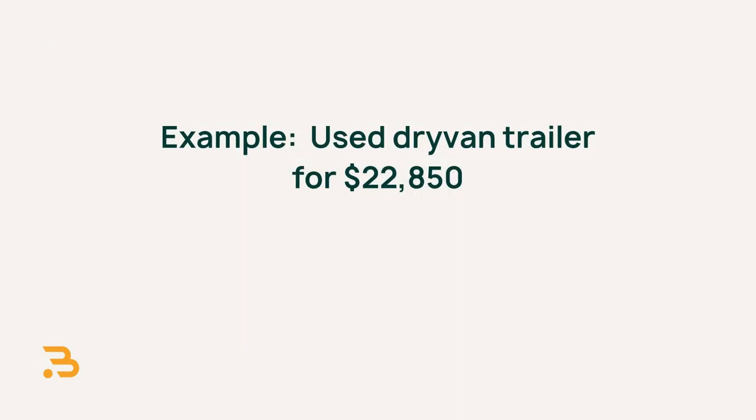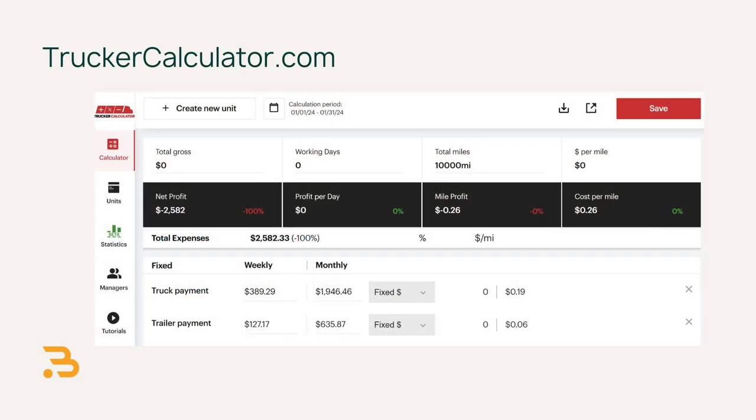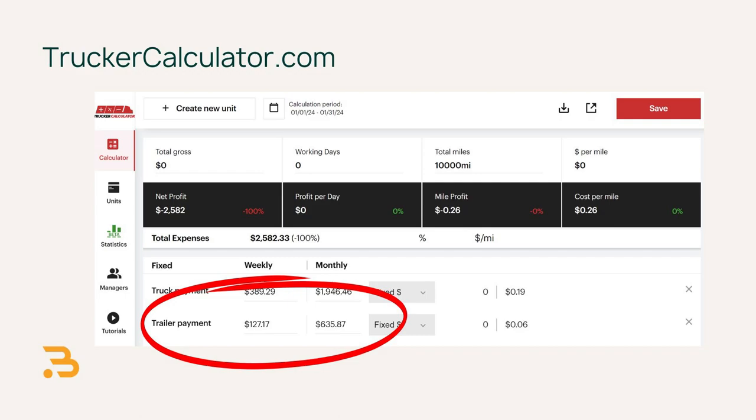Then you need a trailer. I found a used dry van trailer for $22,850. You put 15% down, finance the rest at 11% over the same 36-month period, and you get a $635.87 monthly payment. By no means am I suggesting you should buy this specific equipment — I'm just trying to give you realistic numbers of what you might find on the market today.